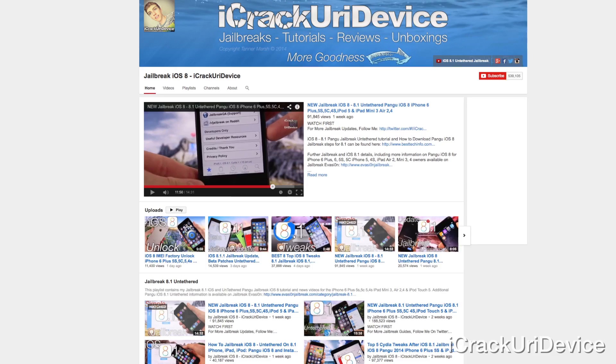Alright, to start off, there's a lot I need to cover in this week's episode, and that can mostly be attributed to the fact that I took last week off from recording this series because of the all-new untethered iOS 8 through 8.1 Pangu jailbreak utility, and I'm going to be discussing that throughout the duration of this episode.